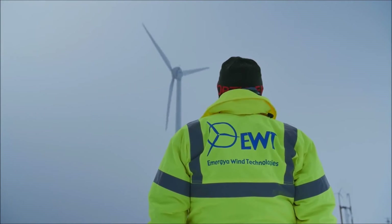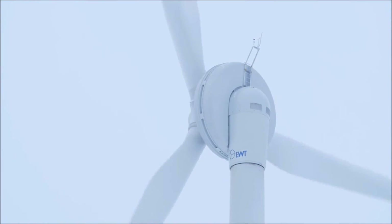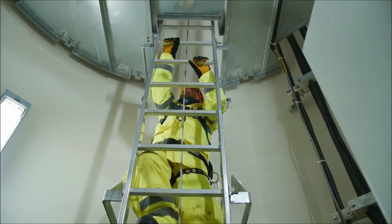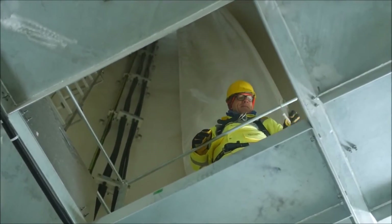EWT has been a great turbine for us. We've been getting about a 30% capacity factor. I believe we've broken several records, with 68% capacity factors in certain months — specifically in the wintertime. It's been a great turbine for us. Couldn't have made a better choice.